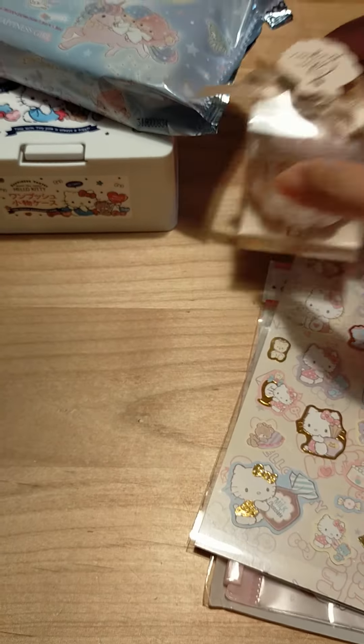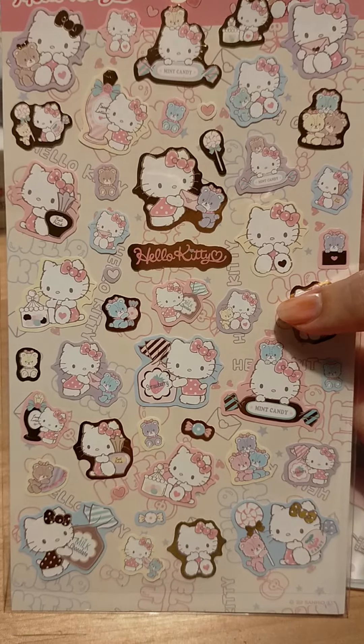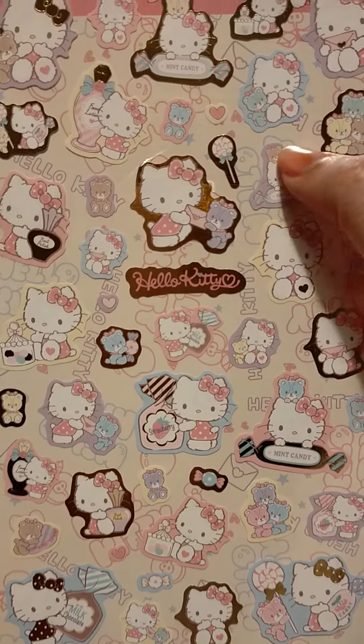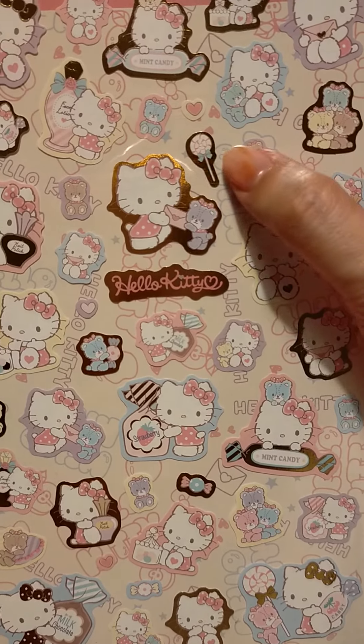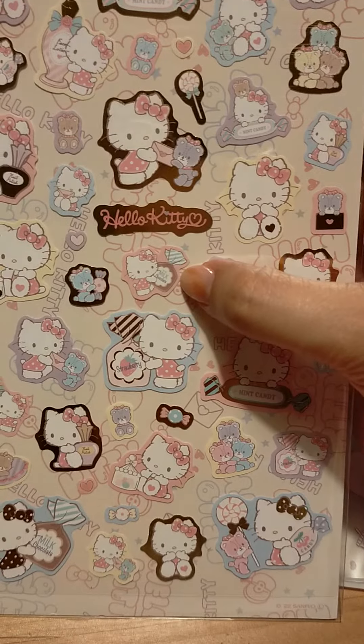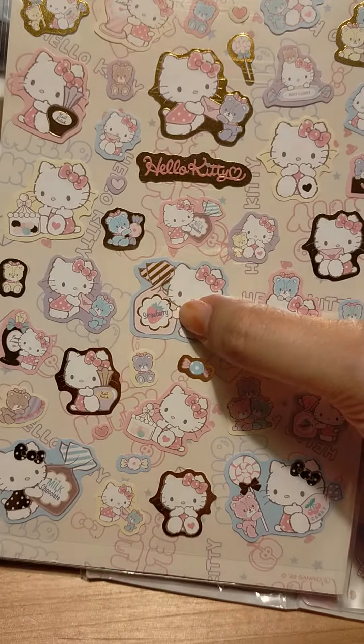And then we have these stickers, so these are from the 100 yen store. Look how cute — Hello Kitty! It's so satisfying. I love these so much. We've got little bears, lollipops, leather, and some snacks, and strawberry.